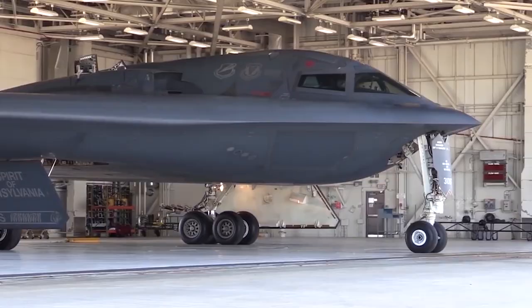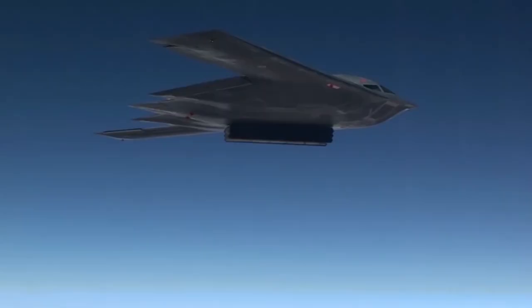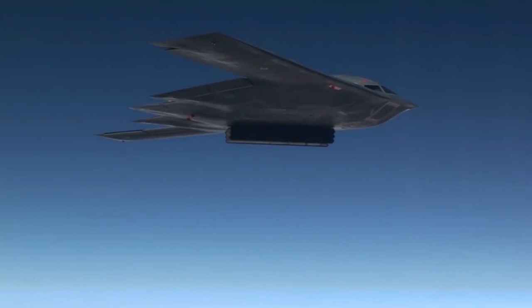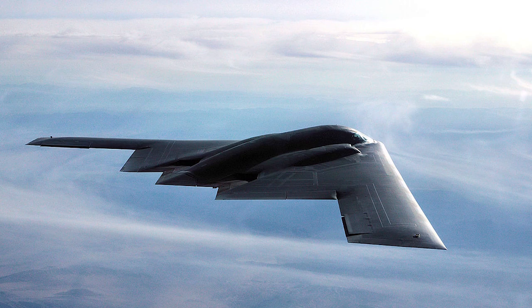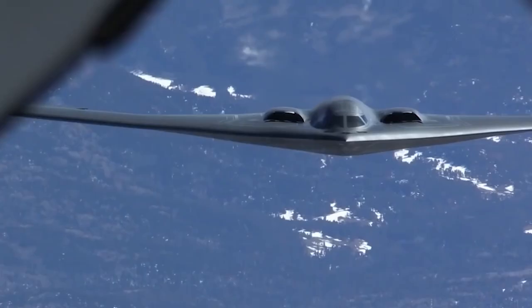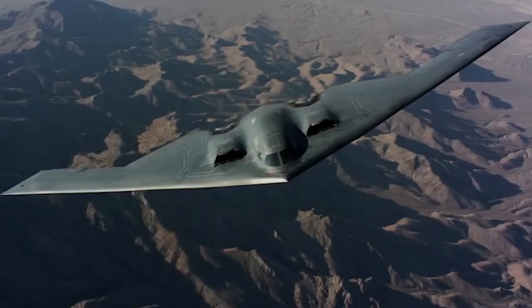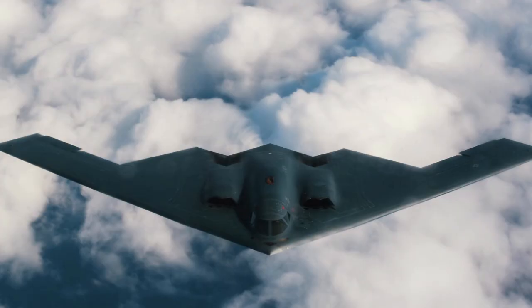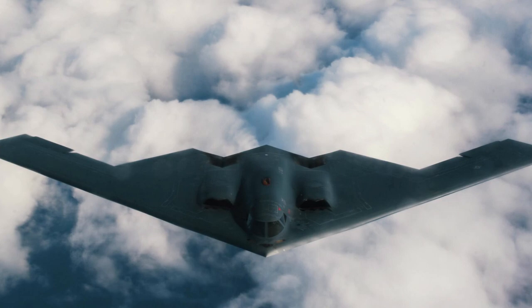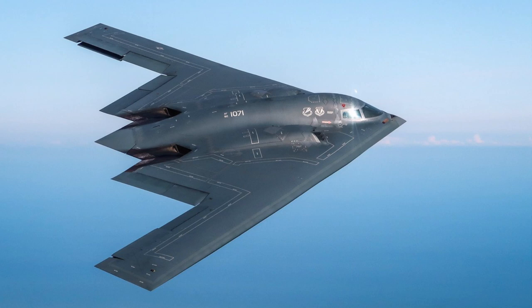B-2 Spirit: If anyone ever thought of holding a contest for the most unusual aircraft, the American B-2 Spirit bomber would definitely be among the winners. This plane looks like a set from a Hollywood sci-fi movie. Despite its outlandish appearance, the B-2 Spirit is a dreadful weapon, created to inflict nuclear strikes on enemy cities and military facilities. This aircraft took to the skies at the very end of the Cold War, designed to break through enemy air defenses, with its unusual appearance ensuring maximum invisibility for enemy radars.